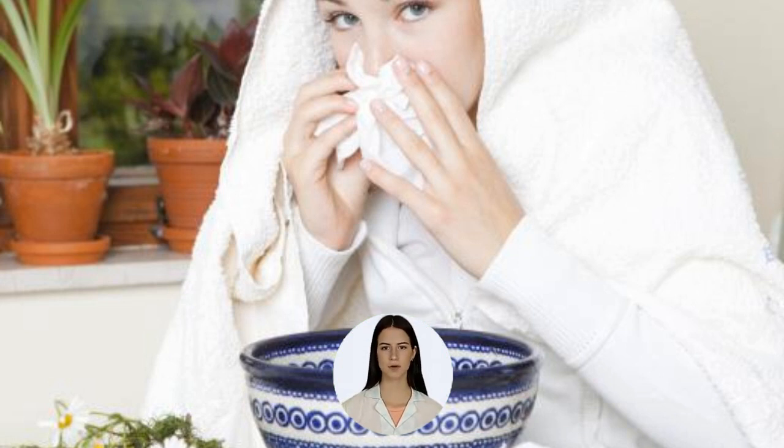The cyst does not usually cause any symptoms and does not damage, expand, or thin the wall of the sinus. For people who have chronic sinusitis,